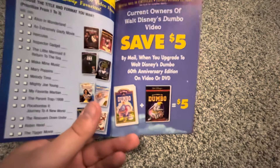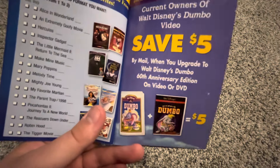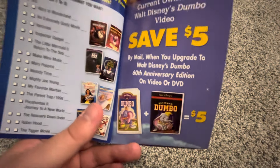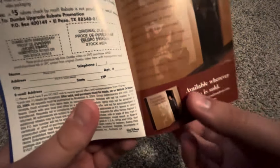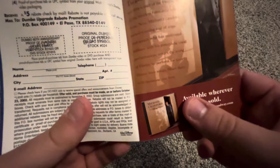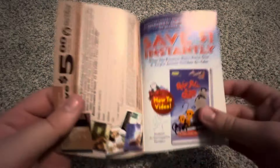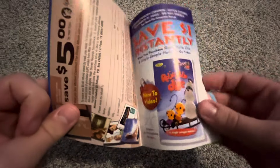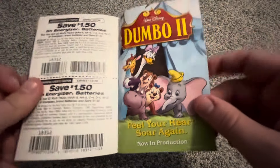The promo materials that were transferred into this copy include an offer where current owners of the Dumbo VHS could save money by mail and upgrade to Walt Disney's Dumbo 60th Anniversary Edition on VHS or DVD. You'd have to send in your original Dumbo proof of purchase or UPC symbol. There's also an advertisement for the canceled Dumbo 2 sequel.